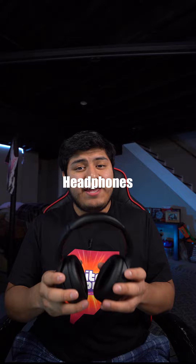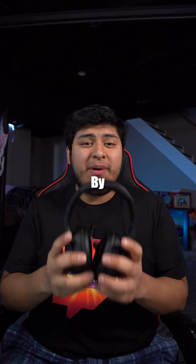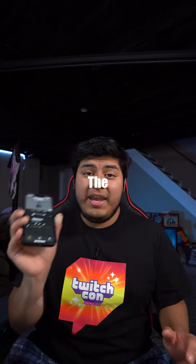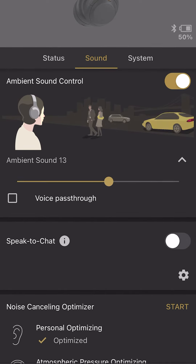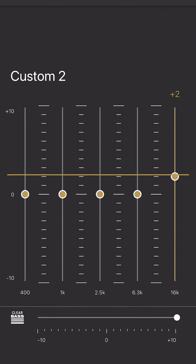Out of the box these headphones have fantastic sound quality and the noise cancellation is by far the best I've experienced, but it gets even better. If you download the app you can mess around with so many settings, like how strong the noise cancellation is, and you can choose from different EQ presets and even make your own custom EQs.